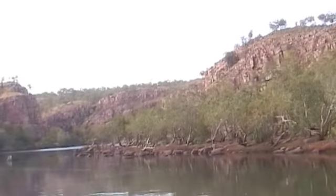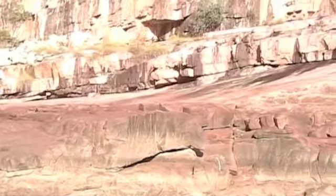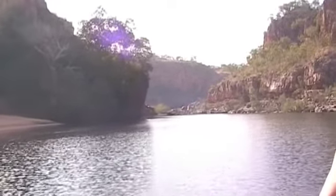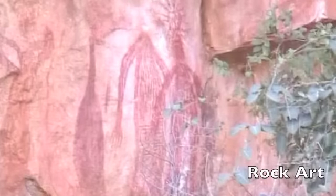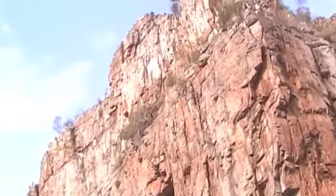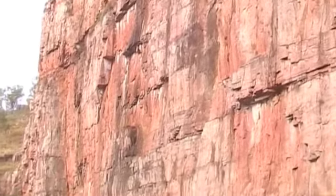Several species of fish live here: catfish, blackbream, silverbream, archerfish, longtoms, and stripy grunters. You'll be able to see a muddy stain on the walls — that's about our water level rise during the wet season, where the water sits for most of the time. The average water level rise is about seven metres.